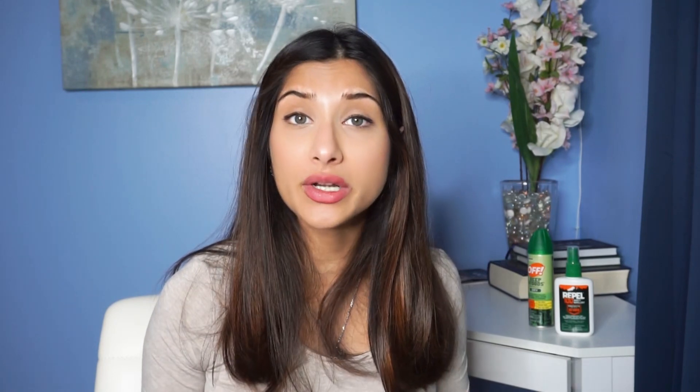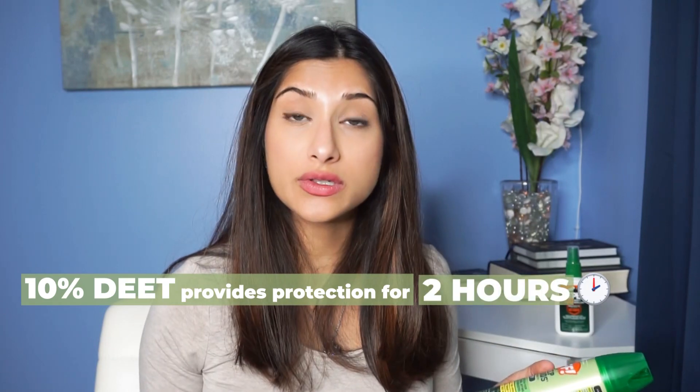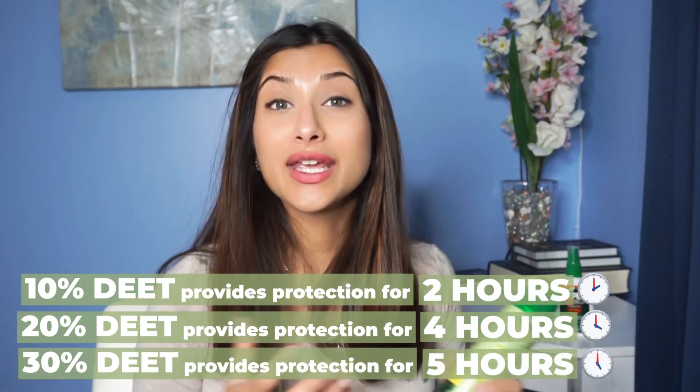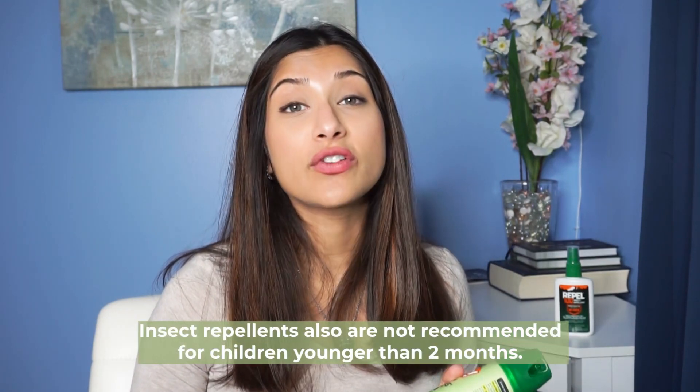DEET is super effective as long as you follow the product instructions carefully. A lot of people talk about the concentration of DEET, and that's really important. For example, the DEET I have in my home is 25%. Typically, the concentration indicates how long the product will last: 10% DEET lasts about two hours, 20% about four hours, and 30% about five hours. The American Academy of Pediatrics, or the AAP, recommends you not use anything more than 30% DEET on children. Remember, insect repellent is only safe on children two months of age and older.